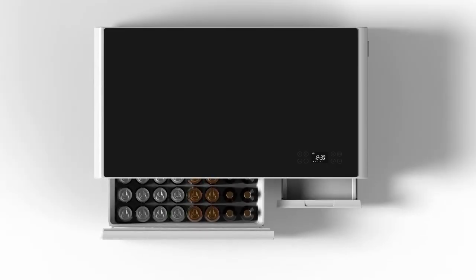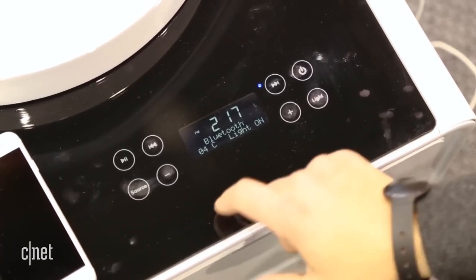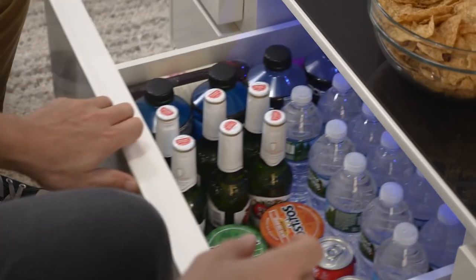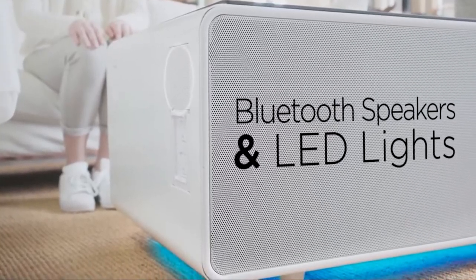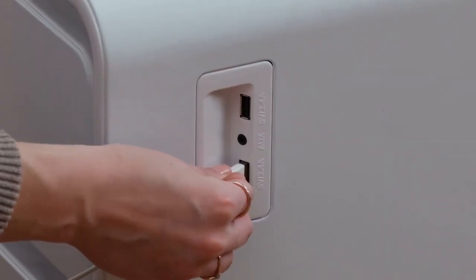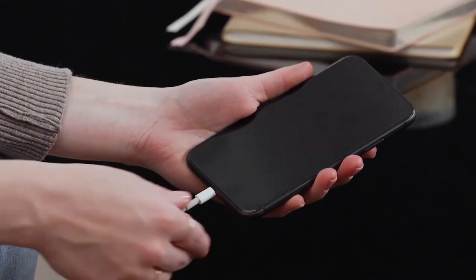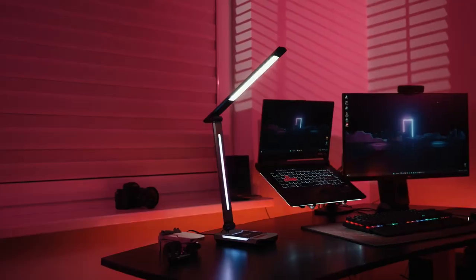This smart table features a built-in refrigerator drawer, adjustable between 37 to 54 degrees Fahrenheit, ensuring your drinks stay refreshingly cold. There's even a dual Bluetooth speaker and LED underside to get the party started. Not only that, but two USB ports and storage drawers as well. This table combines practicality and entertainment in one.